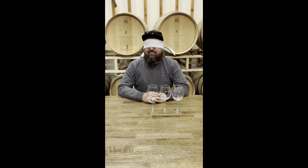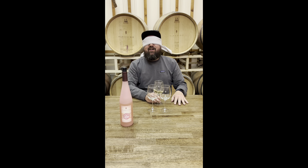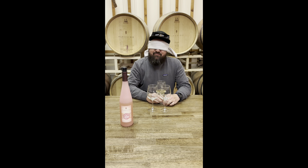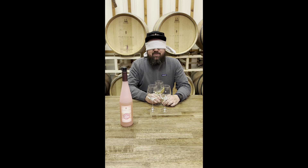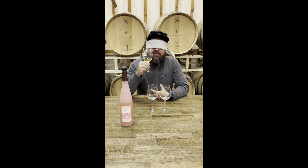Wine number one. I can definitely tell it's a sweeter wine. I can definitely tell it's a white. So that kind of narrows me down to Glow and Storyteller. This kind of has a very, very slight peppery flavor or aroma to it, which reminds me of Briana. So my official guess is going to be Glow.